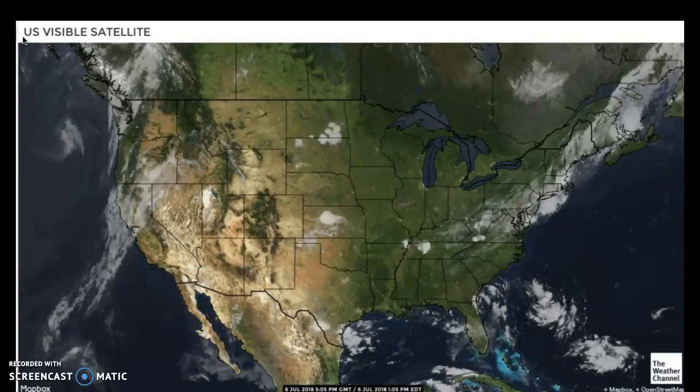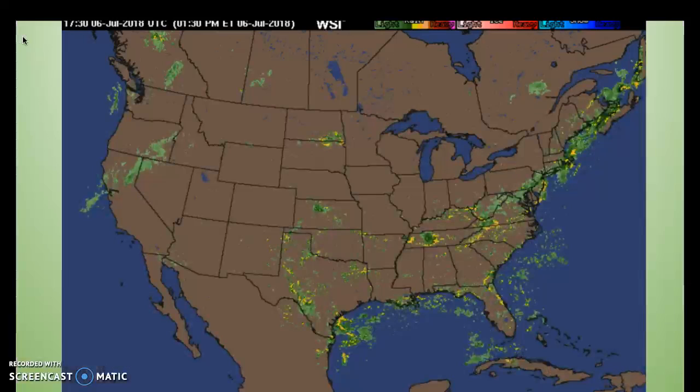Out towards the west, we have some fairly high clouds in northern California, and other than that, there's really not much going on. Next up, we'll be taking a look at the national weather radar.